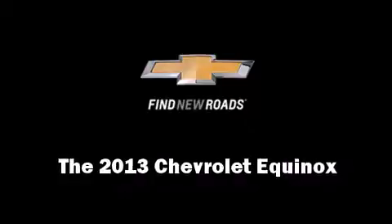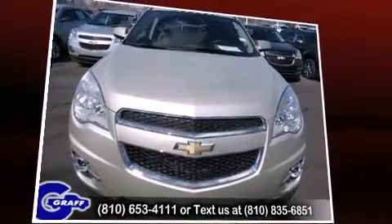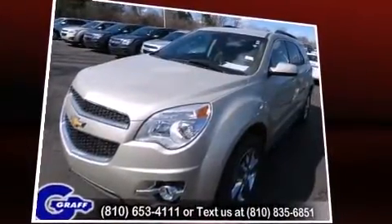Take command of the road in the 2013 Chevrolet Equinox. It features a front-wheel drive platform, an automatic transmission, and a 2.4-liter four-cylinder engine.